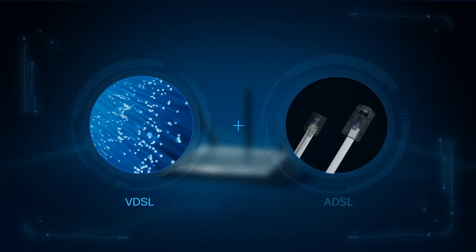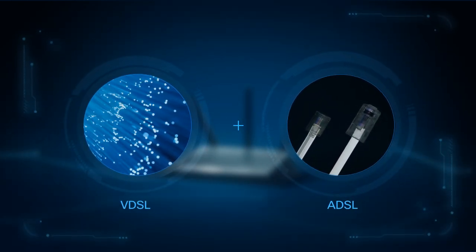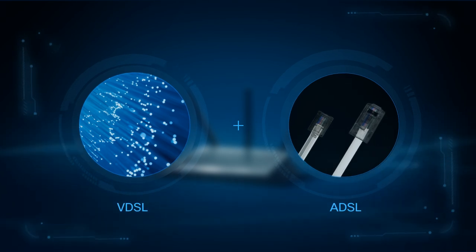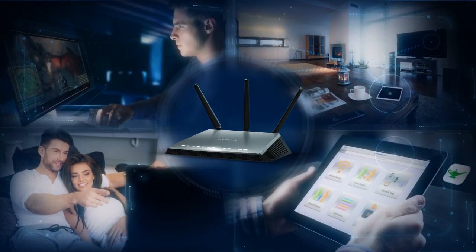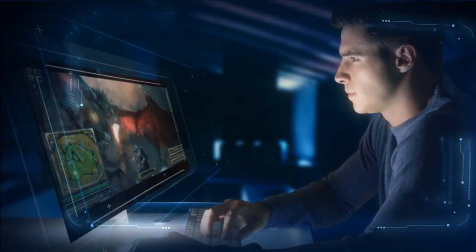Utilising the newest VDSL ADSL standard for universal DSL support, allowing for the versatility you need and the Nighthawk features you demand.